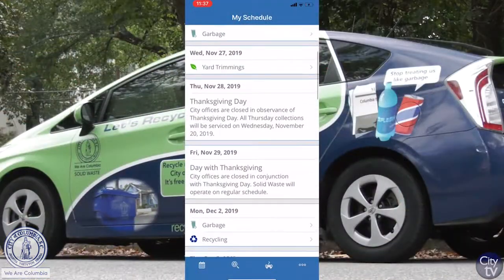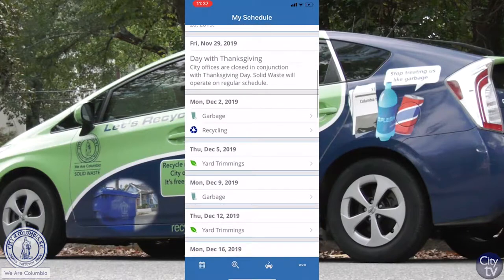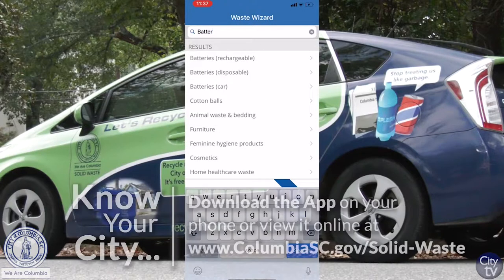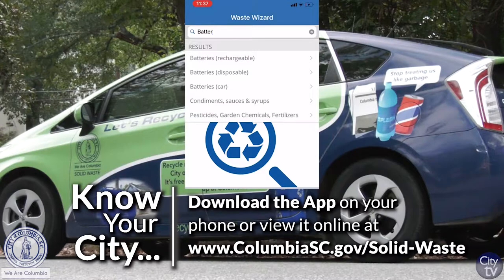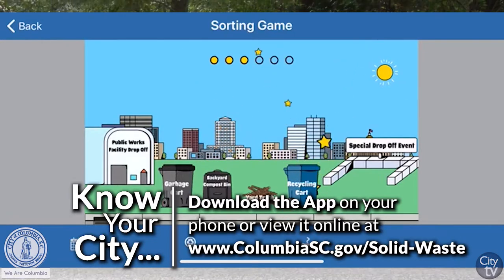We have a great website tool and phone app where you can type in your address and get a customized schedule. It sends you a notification the night before so you don't even have to think about it twice. There's an online version at ColumbiaSC.gov under the Solid Waste Division, and the app is free on iPhone and Android — just search ColumbiaSC Solid Waste.